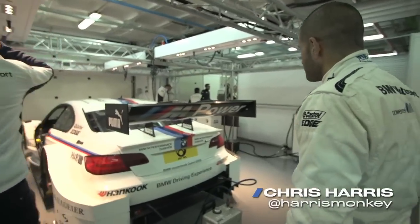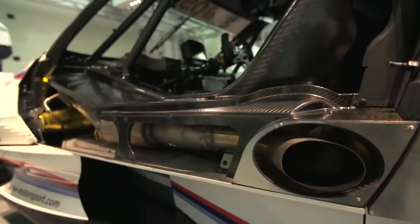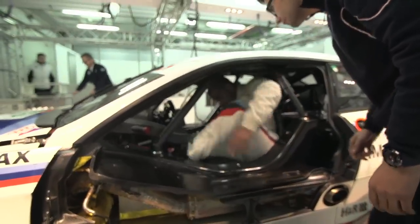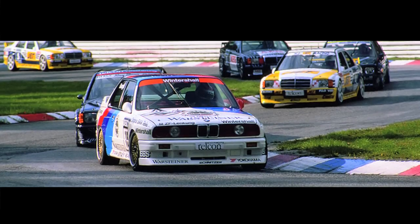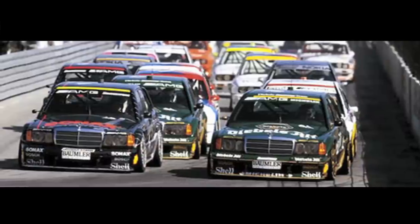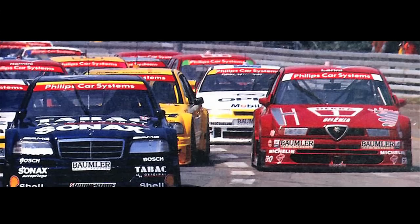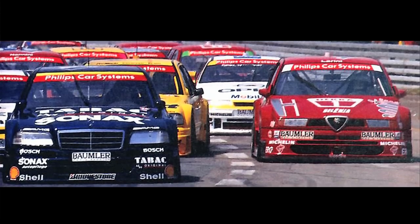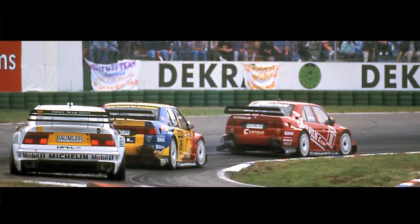DTM — perhaps the most resonant, suggestive acronym in the history of saloon car racing. It stands for Deutsche Tourenwagen Meisterschaft, which translates as German Touring Car Championship. For years it was a place to see massive grids of modified saloon cars swapping paint. But in the early 90s, like so many forms of motorsport, DTM became a technology race. The cars became impossibly complicated and fast, but the racing remained frantic.